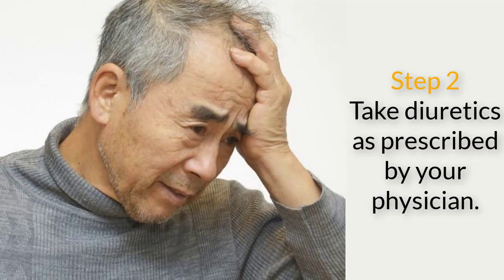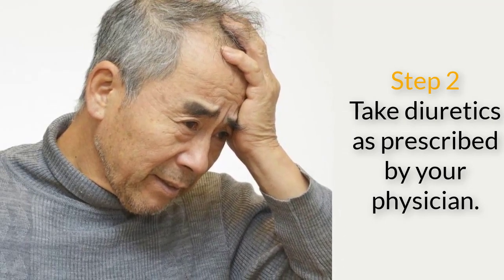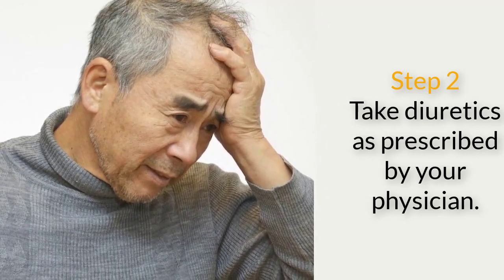Step 2. Take diuretics as prescribed by your physician. Diuretics remove excess fluid from the body. Your physician might also prescribe antibiotics if you have cirrhosis or a liver problem caused by an infection.